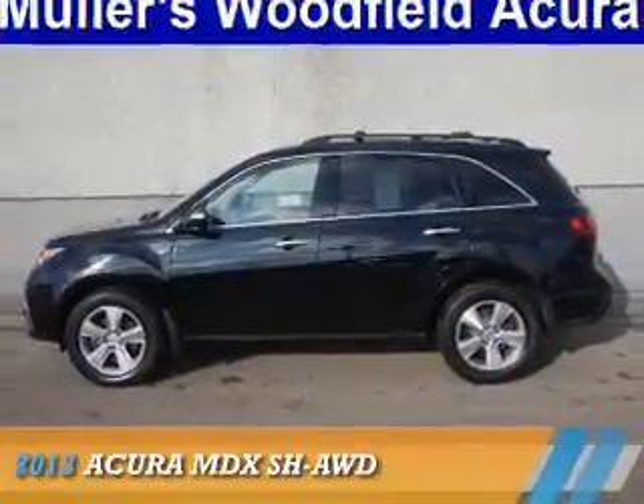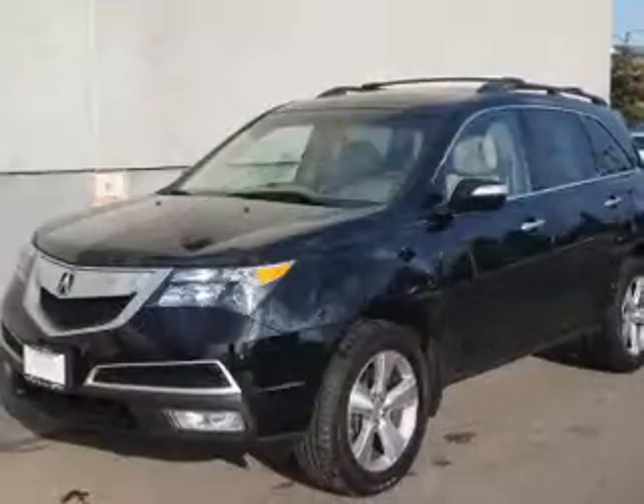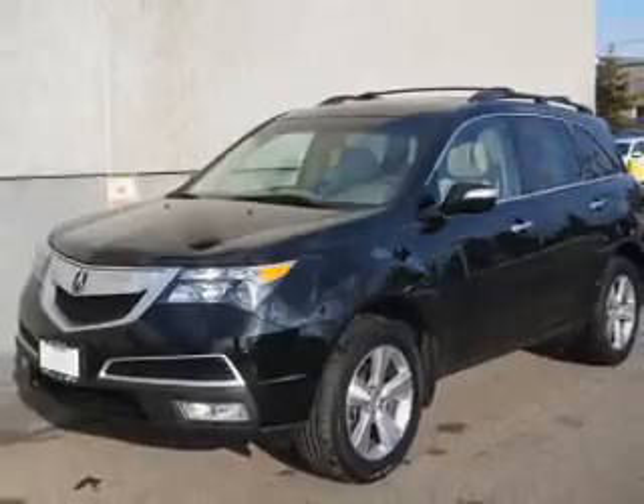Presenting the 2013 Acura MDX. It's powered by all-wheel drive, a 3.7-liter 6-cylinder engine, and a 6-speed automatic transmission.